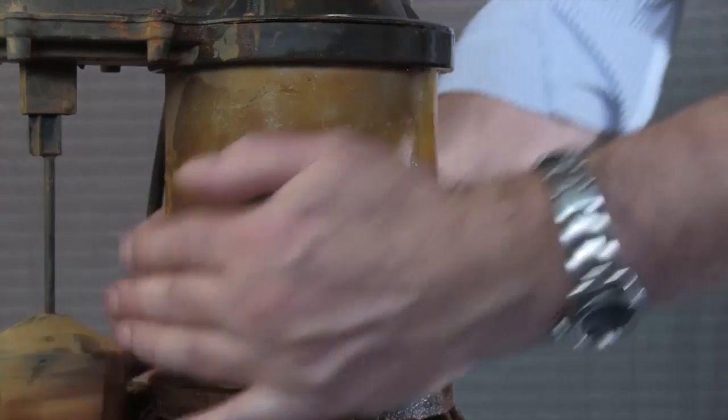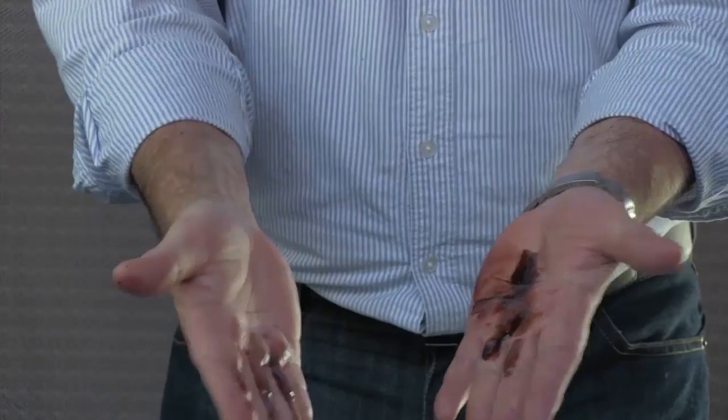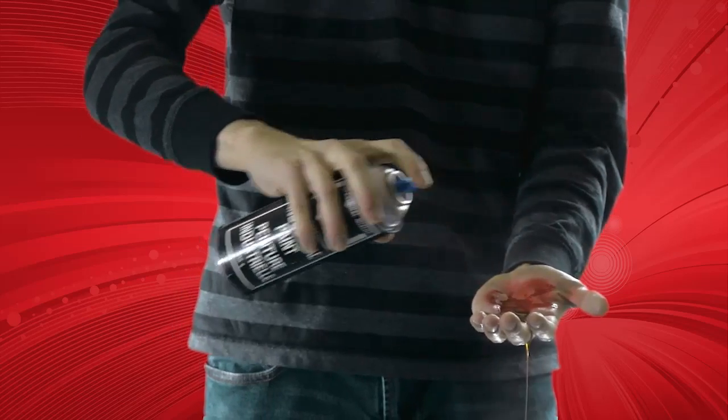Leaving hands cleansed and moisturized. TrueFX Hand and Skin Shield provides superior effective protection from virtually any household skin irritant, as well as industrial products used on a daily basis, such as oil, paint, and dirt.